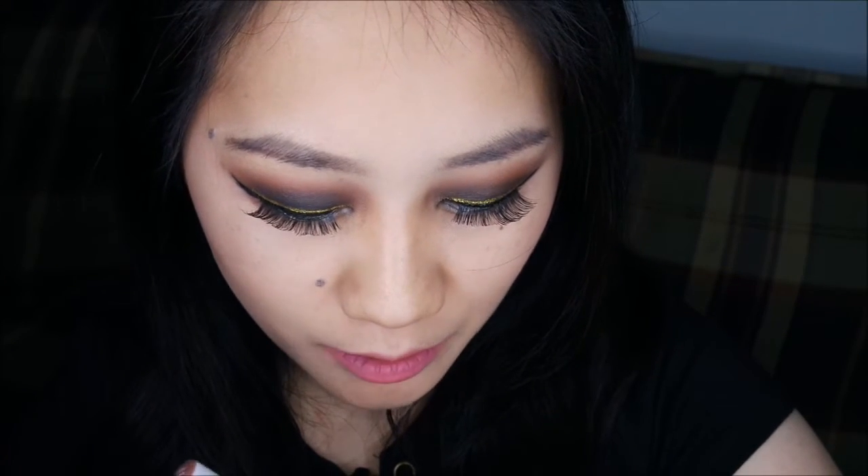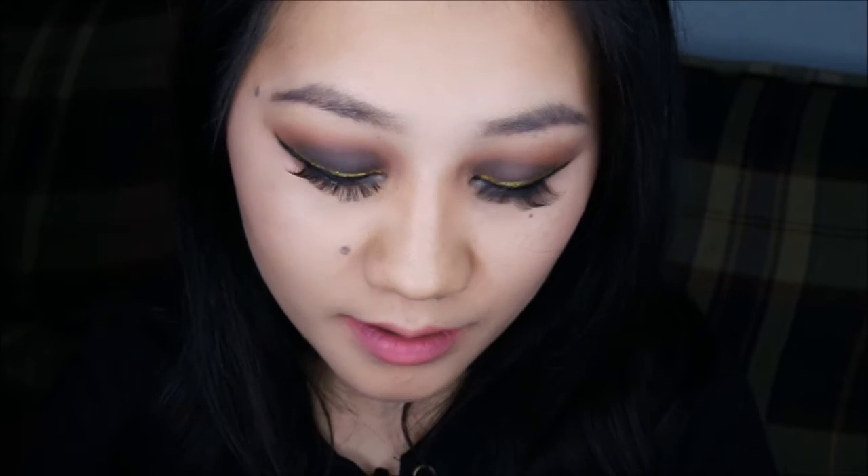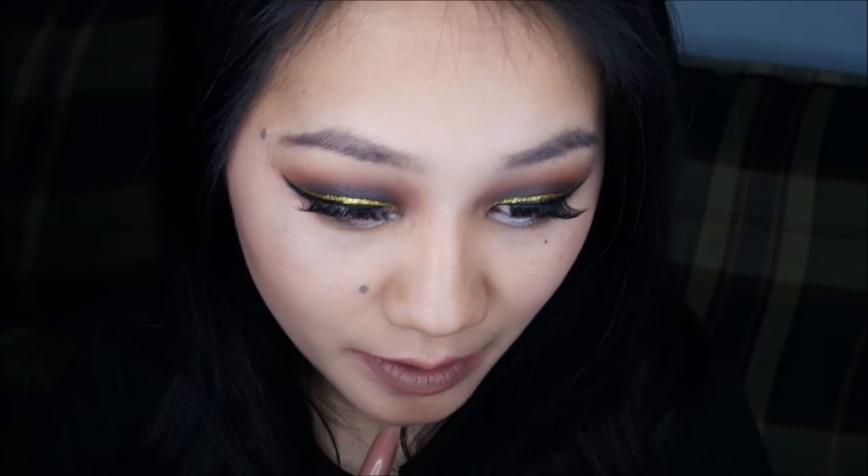The next one here is Pillow Talk, and it's definitely more of a mid-tone brownish, brownish-gray color. I'm really into browns these days, so anything brown is gorgeous.